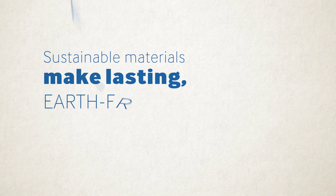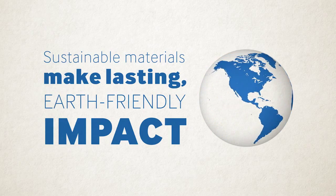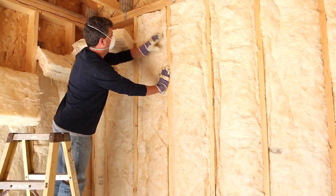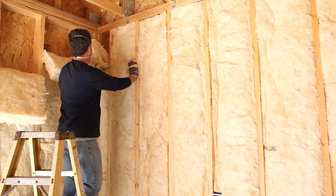Reinforcing your home's interior with sustainable materials, like Isonene spray foam insulation, makes a lasting, earth-friendly impact. Although it can provide you with thermal comfort, air sealing, and the desire to create a greener living space, are compromised with traditional insulation.